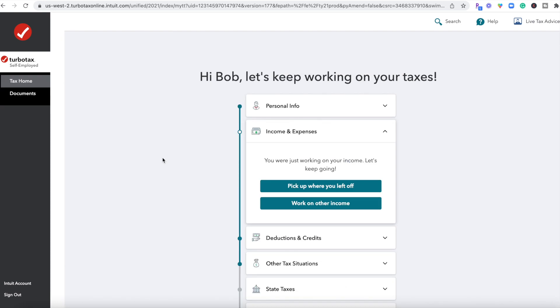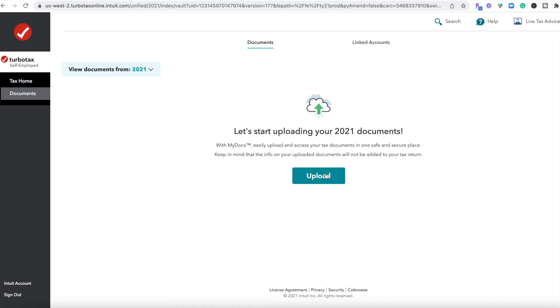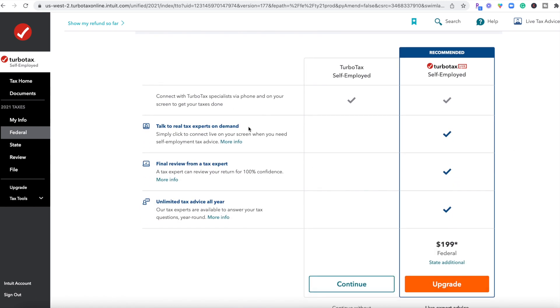Another notable feature I love: if you go to the left-hand menu, you can click on Documents and upload all of your tax documents into the software, which can save you a ton of time. If you are self-employed, you can also upload QuickBooks documents, since Intuit owns both QuickBooks and TurboTax — those can be linked together. Things like Uber and Lyft also have integrations with TurboTax if you use them as part of your business.